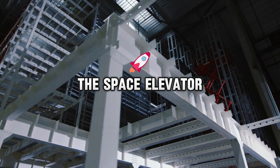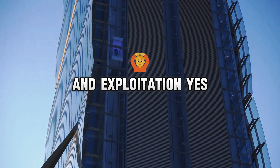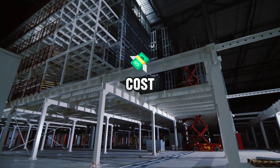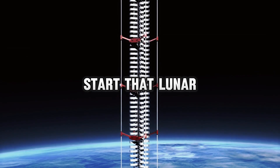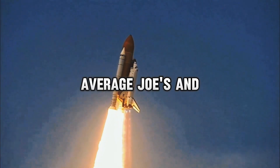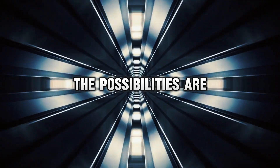But wait, there's more! The space elevator wouldn't just be a fancy way to get astronauts to the International Space Station. It could completely transform how we approach space exploration and exploitation — in a good way. Imagine being able to transport massive amounts of cargo into space at a fraction of the current cost. We could build bigger space stations, launch more ambitious missions to other planets, and maybe even start that lunar colony we've all been dreaming about. And forget those measly 10-minute suborbital flights — with a space elevator, average Joes and Janes could spend their vacations in actual orbit. Honeymoon on the moon? Anniversary dinner with a view of the entire Earth? The possibilities are as endless as space itself.